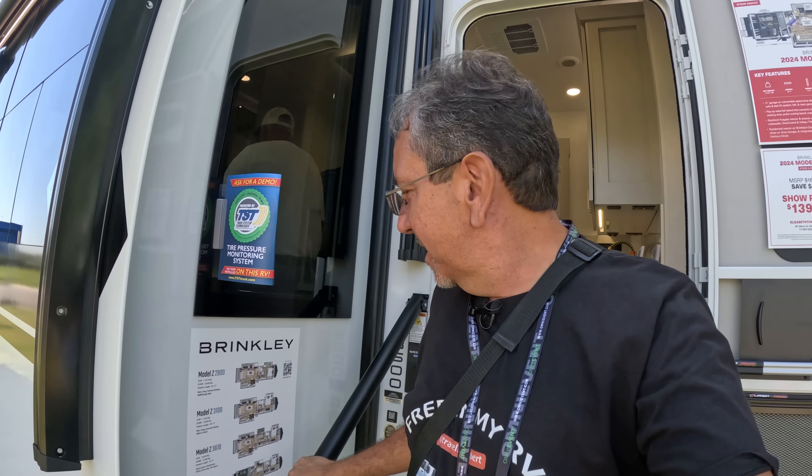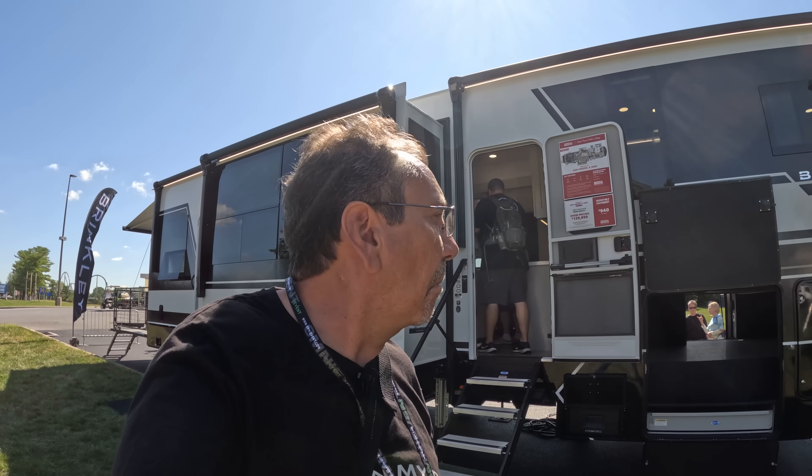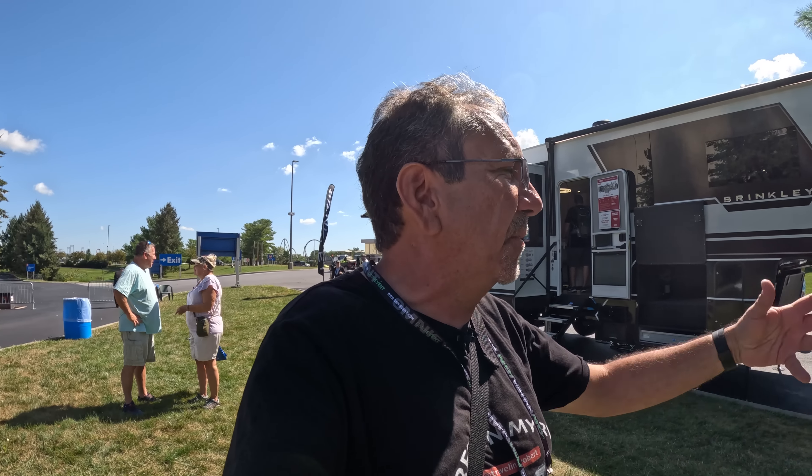There's a lot of people waiting to see this one, so we're going to get out of the way. Whoever recommended that I check out Brinkley RV — I like it. Never had, never seen it before. I'm sure I missed a lot of features. Sometimes it is good when they have a rep in there and they show you all the things it has. Well, that's it from the 2023 Hershey RV Show. I don't know if we're going to have time to review any more units, maybe tomorrow. Thank you for watching — see you on the road.